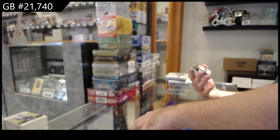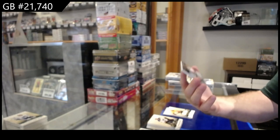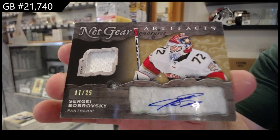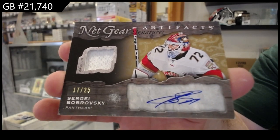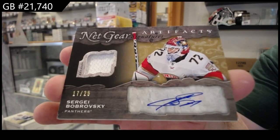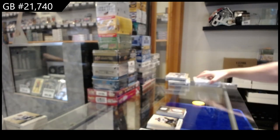Good timing too — number 25 NetGear Auto Mem Bobrovsky for the Panthers. NetGear Sigs — that's a cool card.